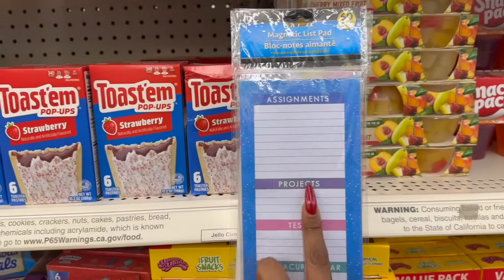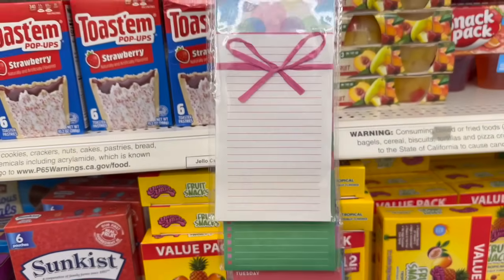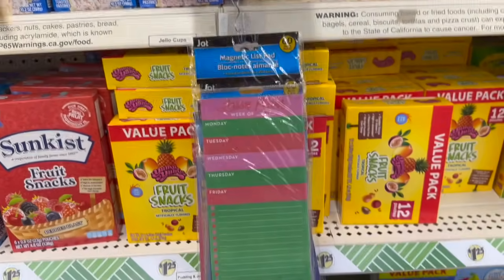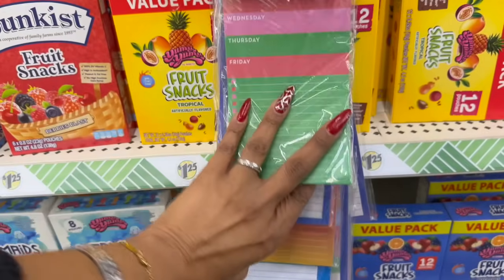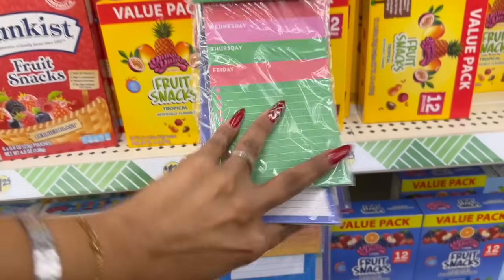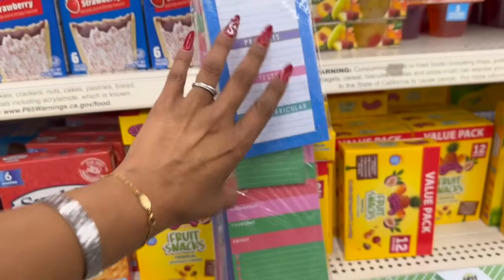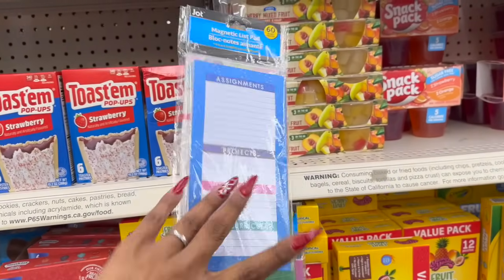I really like these magnetic list pads. They have: Assignments, Projects, Test, Extracurricular; Lesson Plans Week Of; Lunches for the Week; a grocery list; and a kid's checklist — do you have your backpack, lunchbox, and homework? These are great for kids, teachers, and especially for teacher appreciation week. The lesson plans and assignments ones would be perfect for teachers.